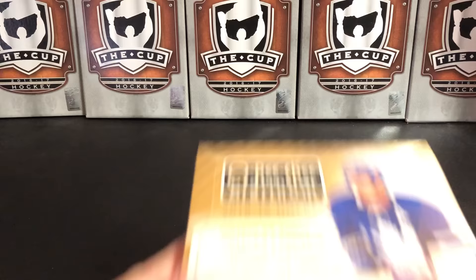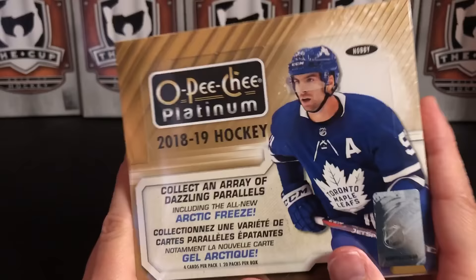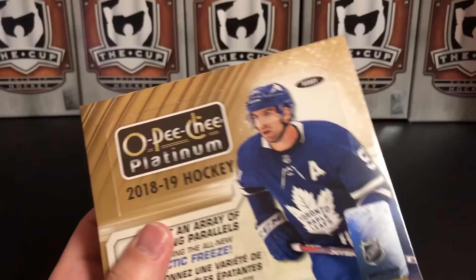It's a great day for hockey cards and today we're going to take a look again at 2018-19 OPC Platinum Hockey. I will end up buying a lot of this product because I really like it. Guaranteed one auto in here, lots of parallels. Let's get right to it.